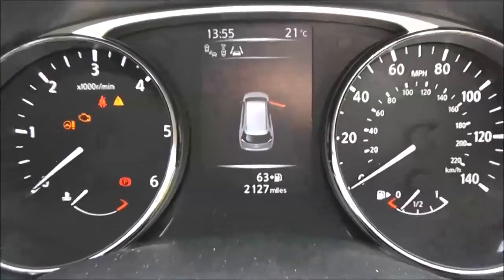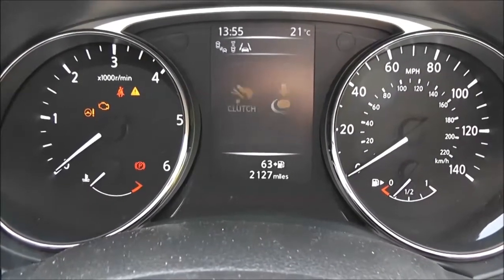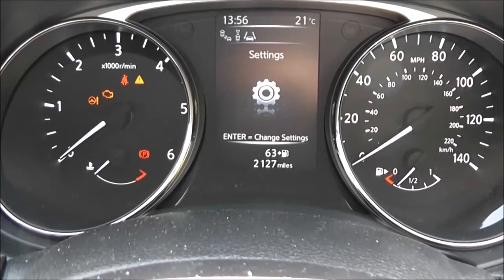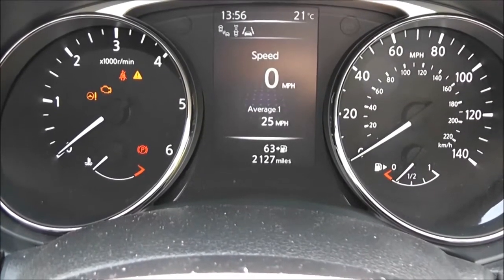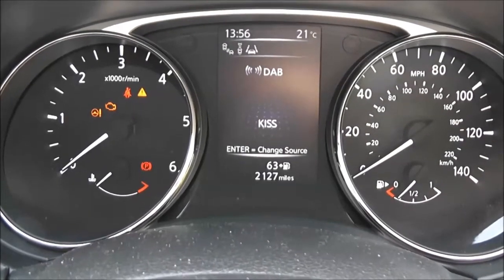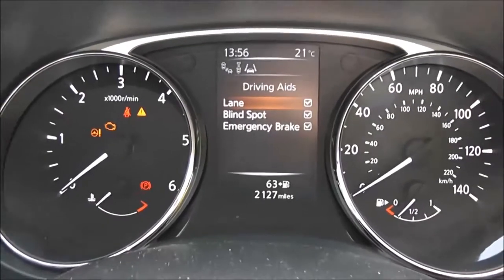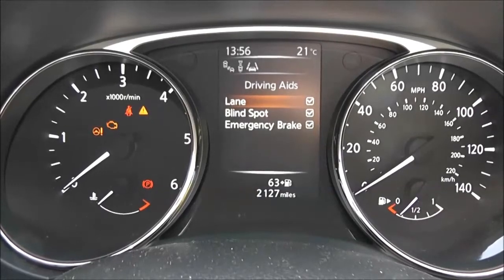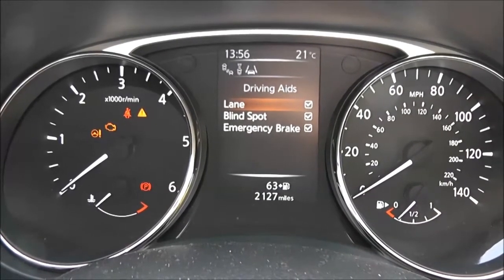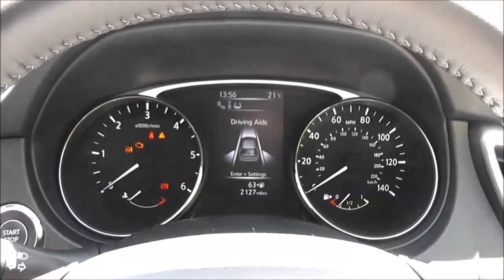The colour TFT screen in the centre shows lots of information — driving aids, driver attention, chassis control, and so on. The safety shield technology includes driving aids such as lane departure warning, blind spot warning, and emergency brake or front collision avoidance. There is also the option for traffic sign recognition. There's plenty of aids there to help keep you safe on the road.